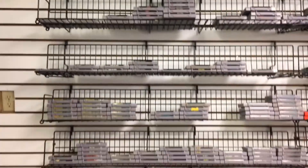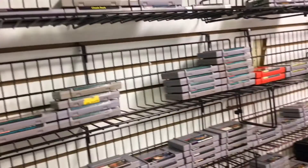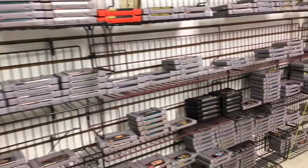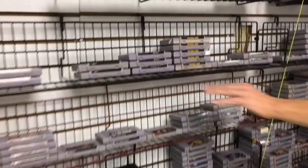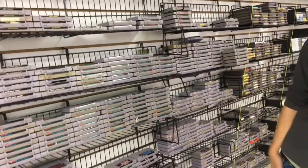This starts our Super Nintendo area. Donkey Kong Country, 2 and 3 - those are real popular. Killer Instinct. Earthworm Jim. Star Fox. And of course Super Mario World, Kart. Those always do real well too.